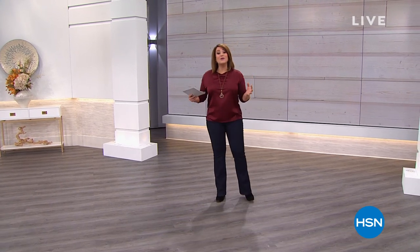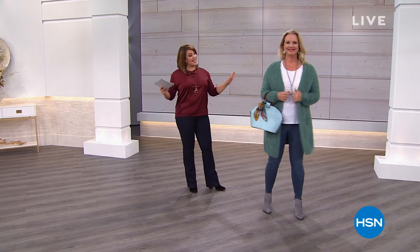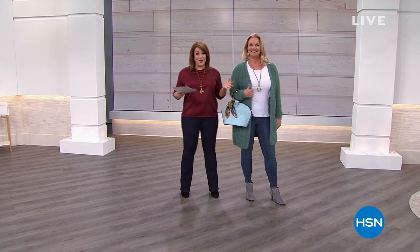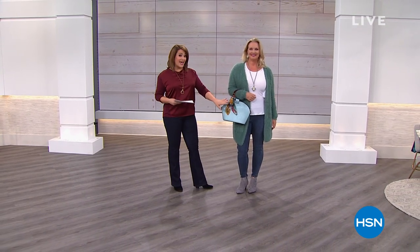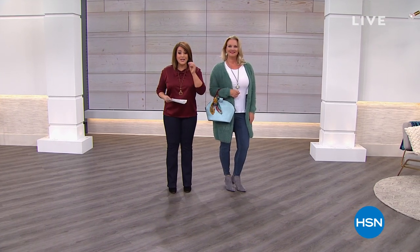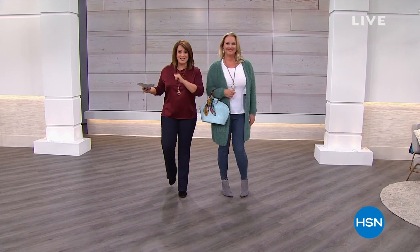We've got the one and only Patricia Nash here with a unique, beautiful style. She has done this exclusively for us at HSN. You'll take a look at the lovely Laura. You get the bag, you get a scarf to match as well. $35 to get it home and see if it suits you. It's the best value we have all day. It's our Today's Special.